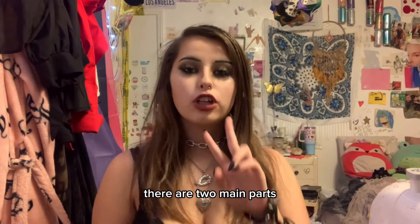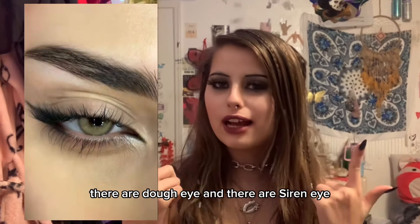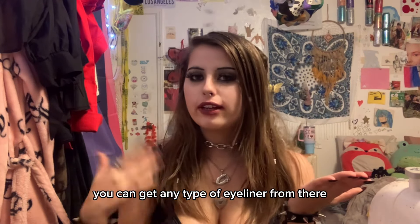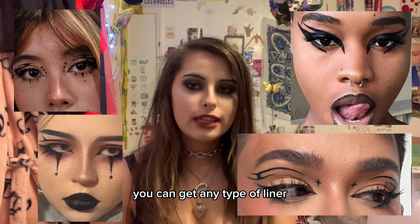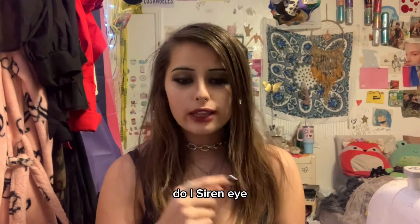When it comes to eyeliner there are two main parts: doe eye and siren eye. From those two you can get any type of eyeliner — gothic liner, graphic liner, any type of liner. But you need to start out with the basics: doe eye and siren eye.